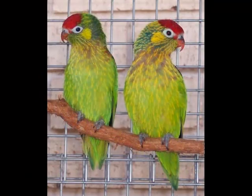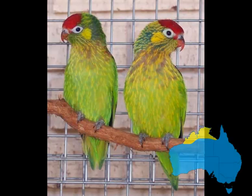The varied lorikeet is a medium sized bird around 20cm in length. It has a red capped head, green body and wings with yellow flecks. The varied lorikeet is also the only Australian lorikeet with a white eye ring and also the only Australian lorikeet that can be visually sexed. The males have more red on the chest and are brighter through the body. All of the other Australian lorikeets need either to be DNA or surgically sexed. Varied lorikeets are found in the north of Western Australia, Northern Territory and Queensland.